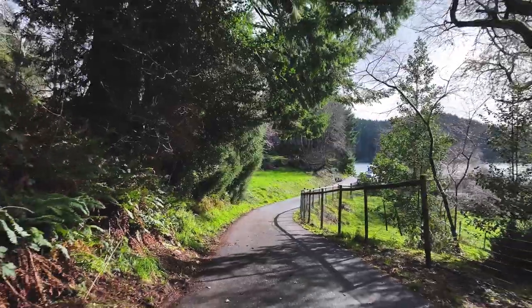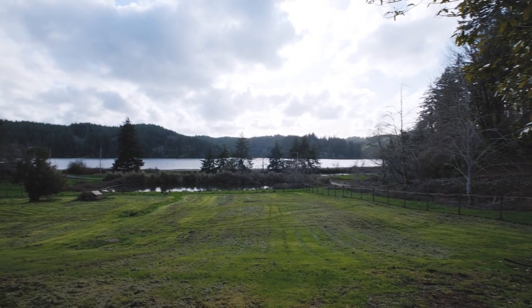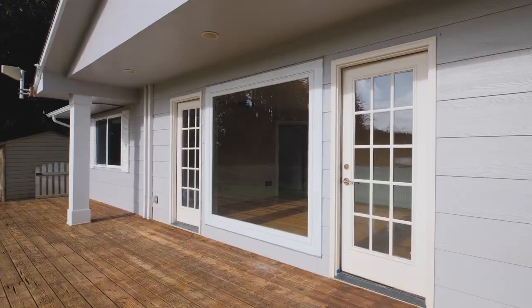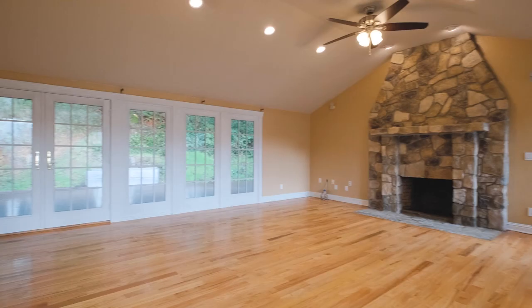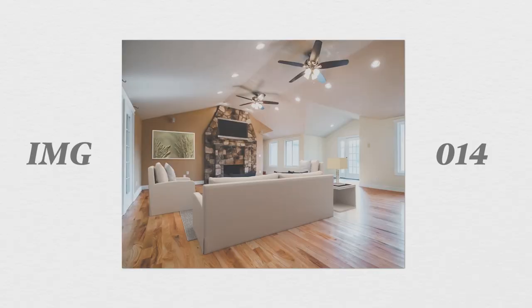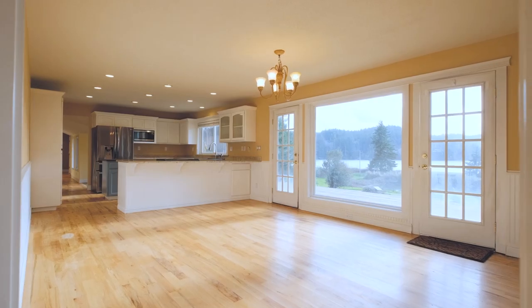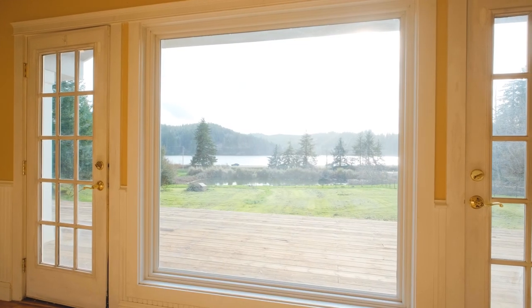As you arrive at the property you're immediately greeted by its picturesque setting and expansive grounds in this supremely quiet and peaceful location. Step inside to discover a beautifully designed main living area featuring open concept living spaces, hardwood floors, and large windows that frame panoramic views of Yaquina Bay.